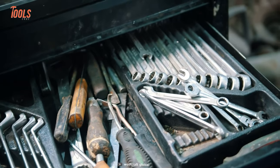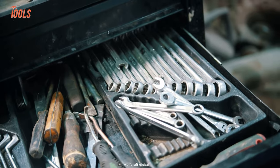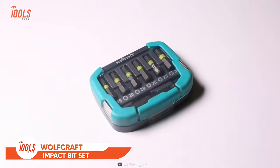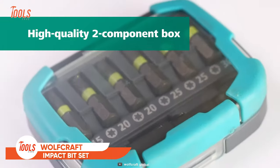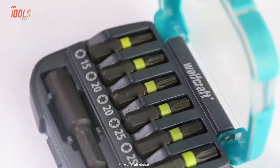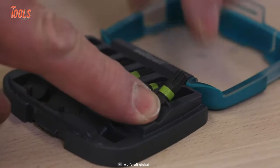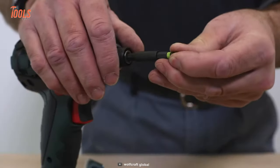Now, here's something for people of multiple trades. This is the Wolfcraft Impact Bit Set — a perfectly sized bit set for all the cordless screwdrivers, impact screwdrivers, and power drills. This set contains seven mostly used bits.